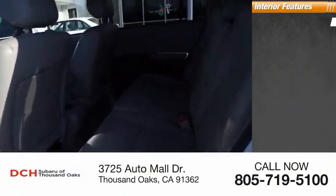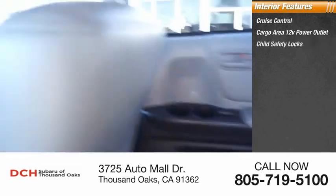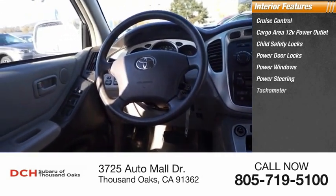Inside you'll find cruise control, cargo area 12 volt power outlet, child safety locks, power door locks, power windows, power steering, and tachometer.